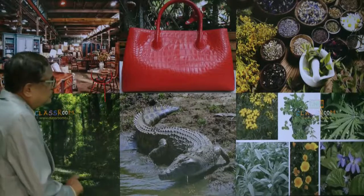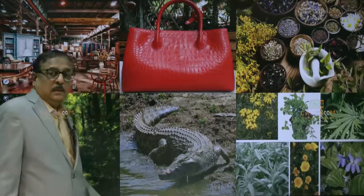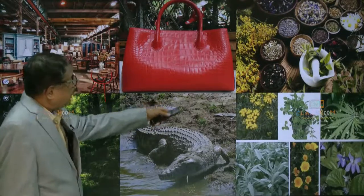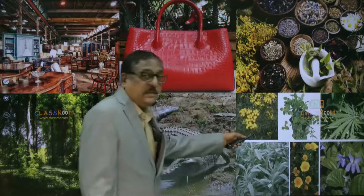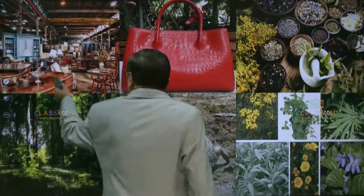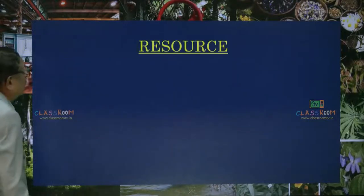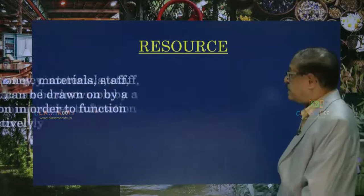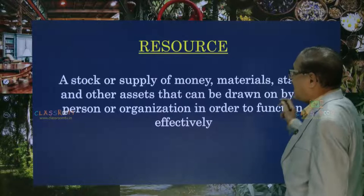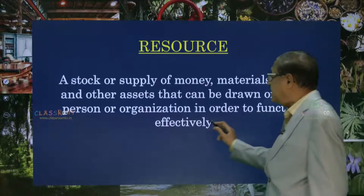So what are these? A beautiful handbag has come from the skin of a crocodile — it is a resource. All these lustrous hair products are sourced from plants and trees, and the wooden furniture is sourced from logs. So what word do you come across? Resource. Let us learn the definition of resource: a stock or supply of money, materials, staff and other assets that can be drawn on by a person or organization in order to function effectively.